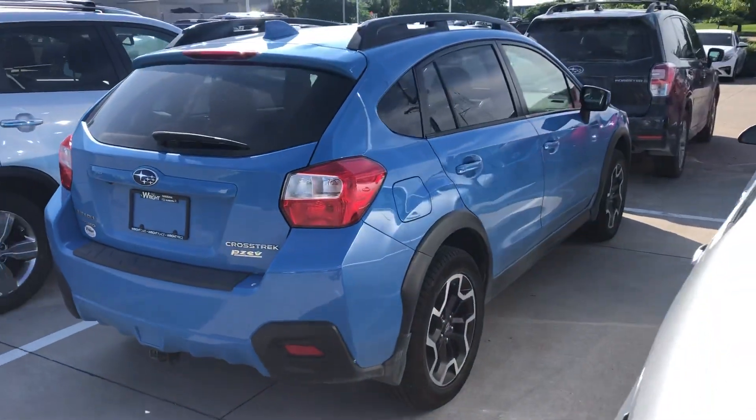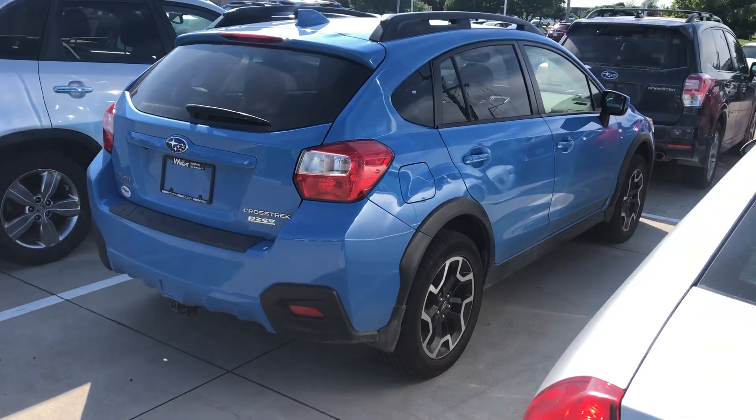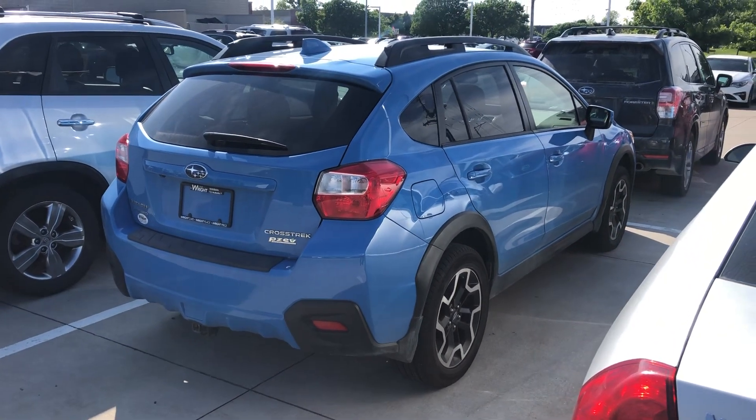So I definitely would suggest coming in, checking this one out, and hopefully we can get you a second chance on this Hyper Blue Crosstrek. Thanks again, Stan.